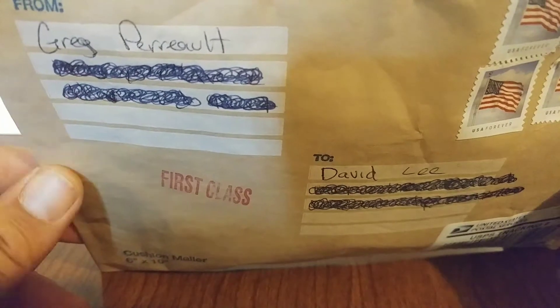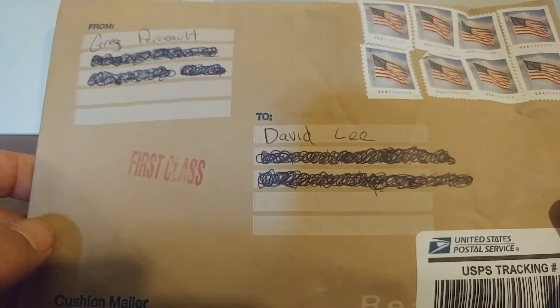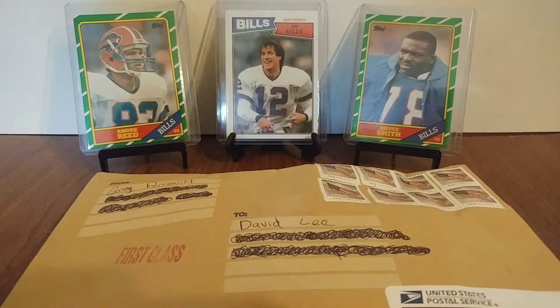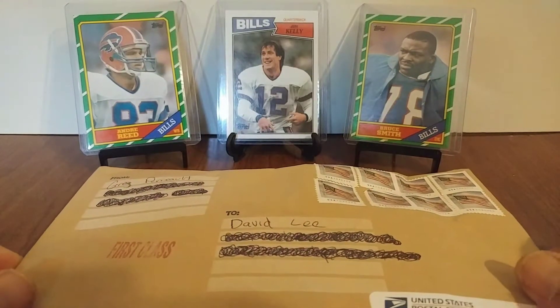Some of y'all probably know who he is. He's got a YouTube channel too, it's under his name. You can just look it up. He's got two or three videos up — check him out, try and get him to do some more. He needs to do some more videos.